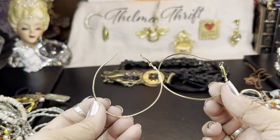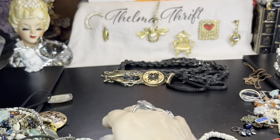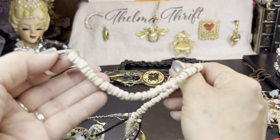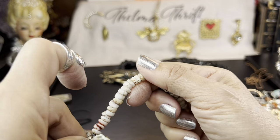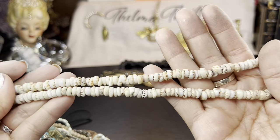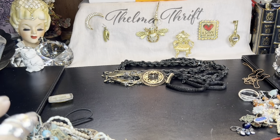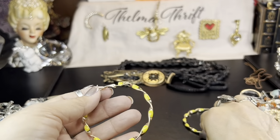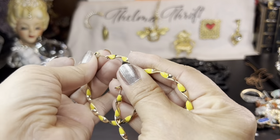These are all bent puka shells — they were in a package. Puka shells are valuable on eBay if they're not broken and if they're genuine. The vintage ones usually have a barrel closure and you can get a good $40 from them. Here's a USA necklace that's tangled up. These yellow enameled gold tone big hoops are lightweight but nice — those are a good one.